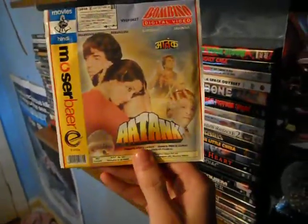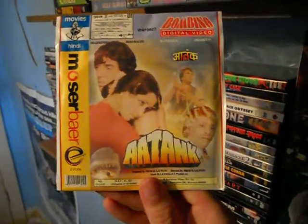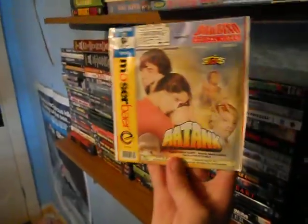Here is Atank, which is basically Bollywood Jaws. This is in Hindi with no subtitles, but I am a sucker for shark-sploitation and Jaws ripoffs so I had to get it.